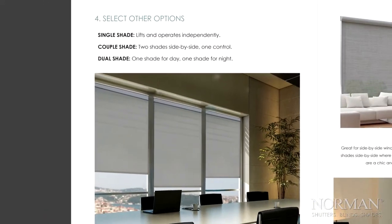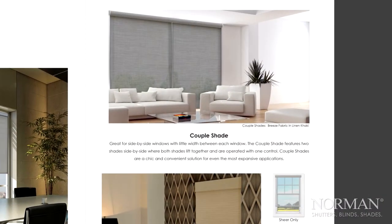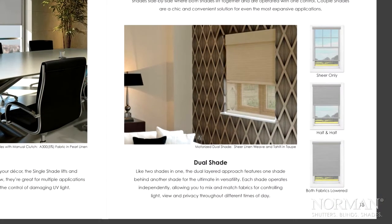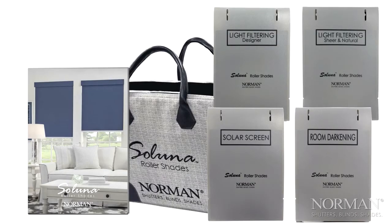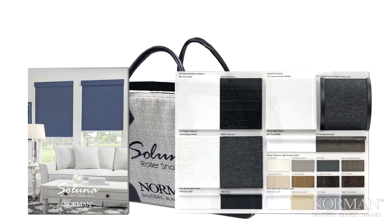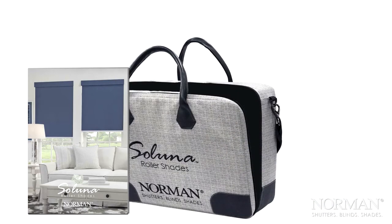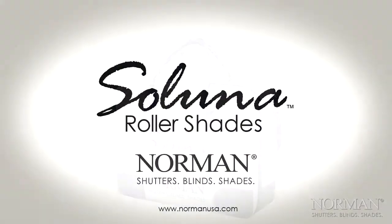The last step is to select a shade type, whether it's a single shade, a couple shade, or a day and night shade. Featuring a simplified program, innovative technologies, and fashion-forward fabrics and accessories, the Saluna Roller Shades program makes it easy to choose the perfect shade, and for you to sell with confidence.